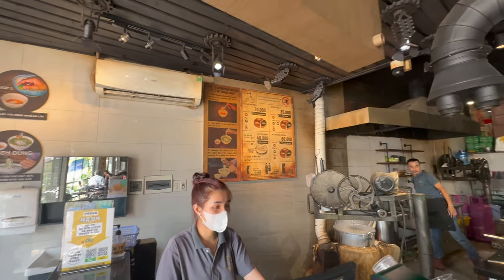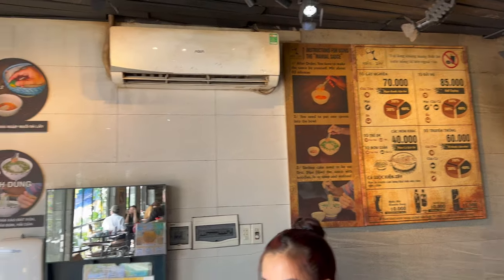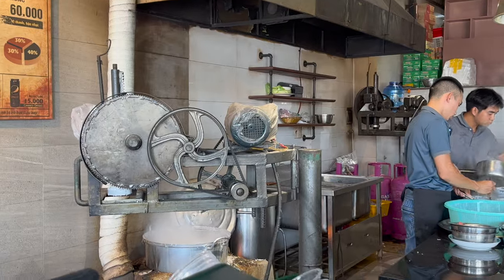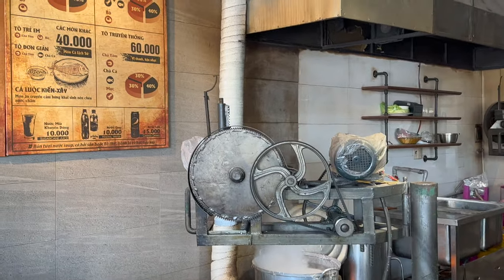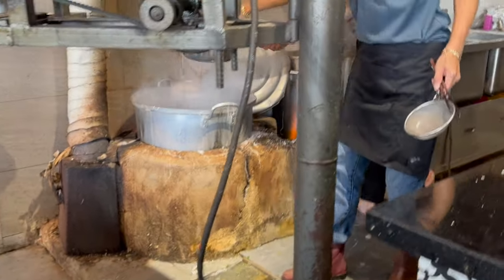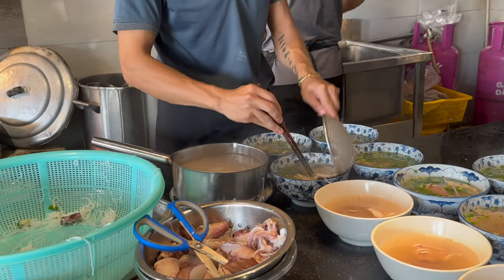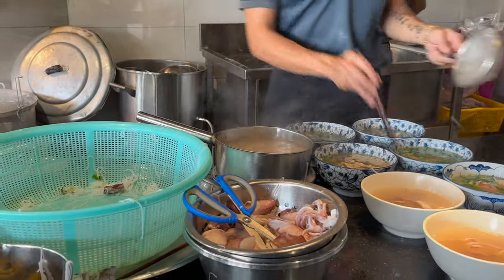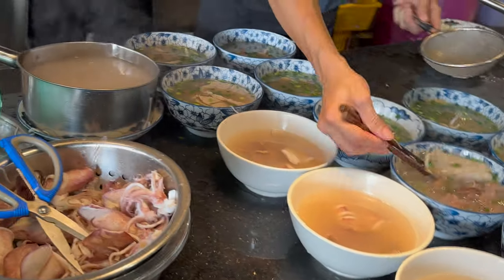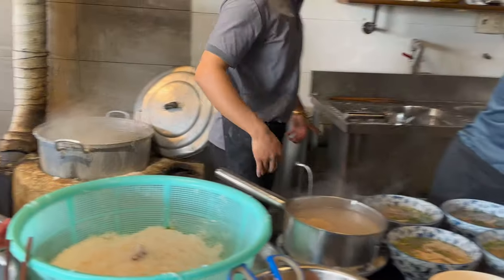There's all your options to choose from. Here's an awesome machine they have here. It's not even — before we're talking too much, my friend wants to eat.